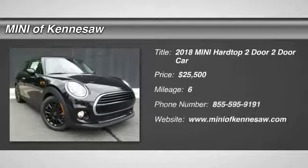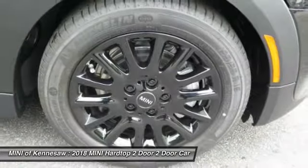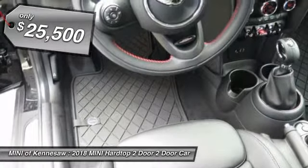We are pleased to show you the 2018 Mini Hardtop 2-Door. The Mini Hardtop 2-Door delivers motoring thrills in a nimble, fuel-sipping package. Agile handling and quick, precise steering make the Mini Hardtop 2-Door lots of fun to drive. And it's priced below $30,000.